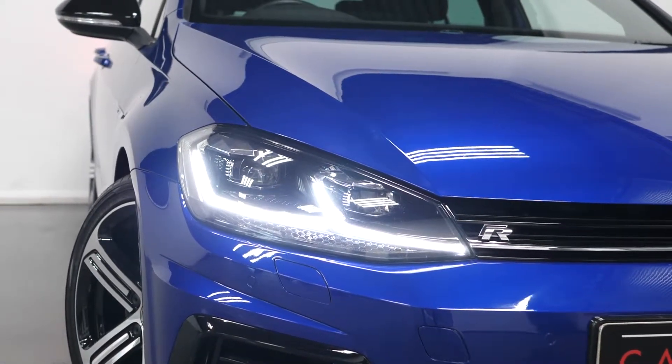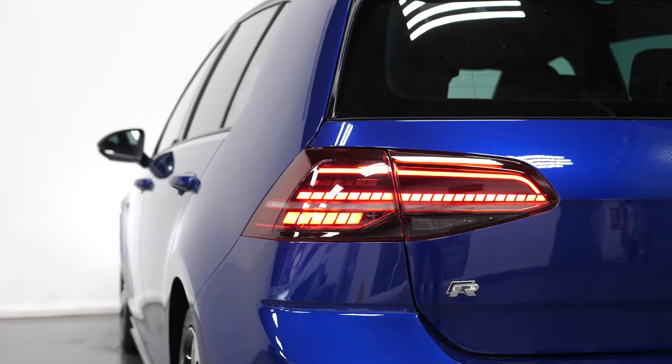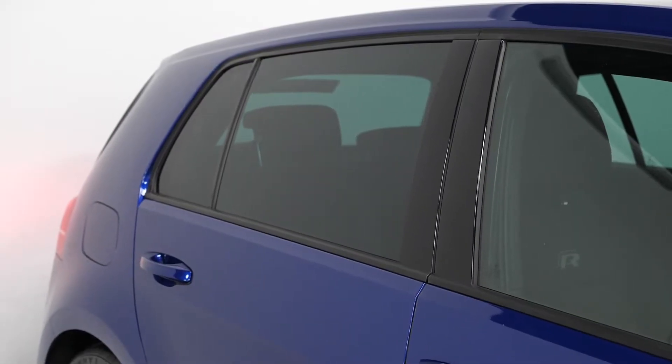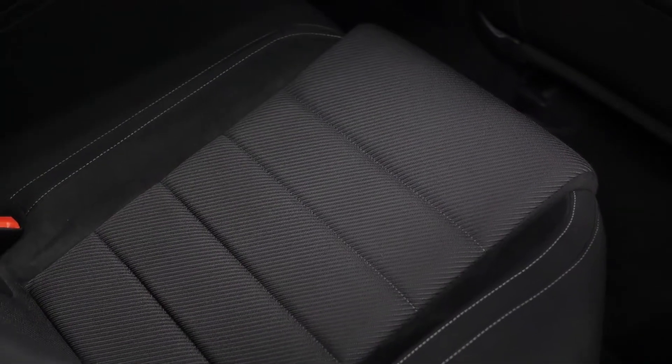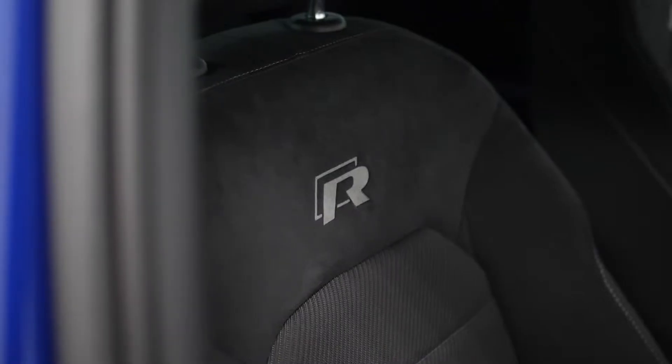The vehicle comes with LED headlights including the daytime running lights, LED tail lights, tinted rear windows, and a full fabric interior — this particular model with the black cloth surrounding seat bolsters and the R logos embroidered into the back restraints.